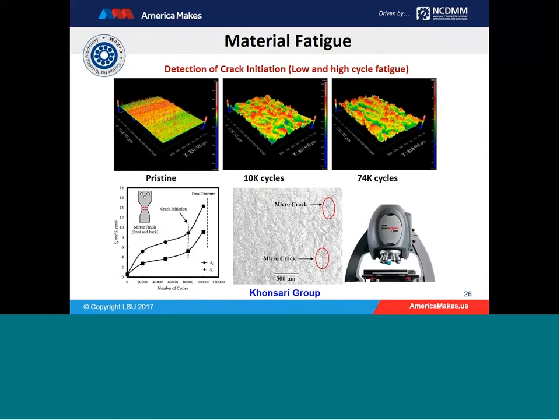These approaches are of significant interest to additively manufactured parts, because before AM components can be deployed, one needs to understand the nature of their fatigue and remaining life. My colleague Les Butler will discuss how one can examine the internal structure of a fatigued component using neutron scattering. We have also developed a complementary approach where we look at the evolution of fatigue and pinpoint crack initiation — whether for low cycle or high cycle — by examining surface roughness. This approach was recently demonstrated and the publication was just approved.